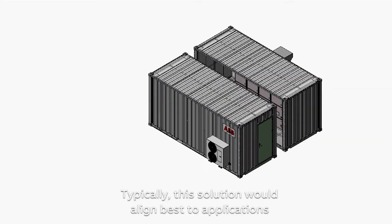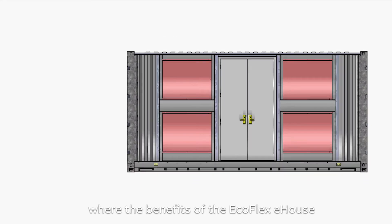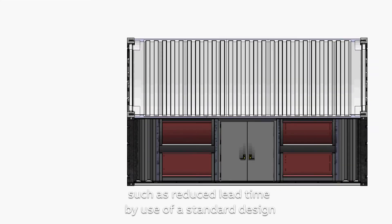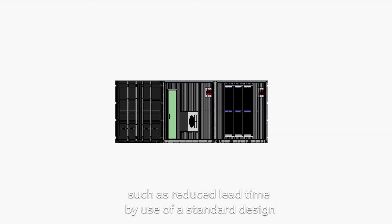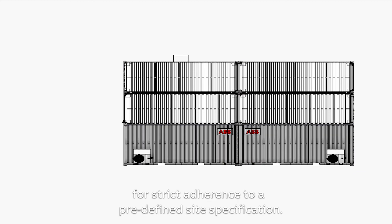Typically, this solution would align best to applications where the benefits of the Ecoflex e-house, such as reduced lead time by use of a standard design and reduced shipping costs, outweighs the need for strict adherence to a predefined site specification.